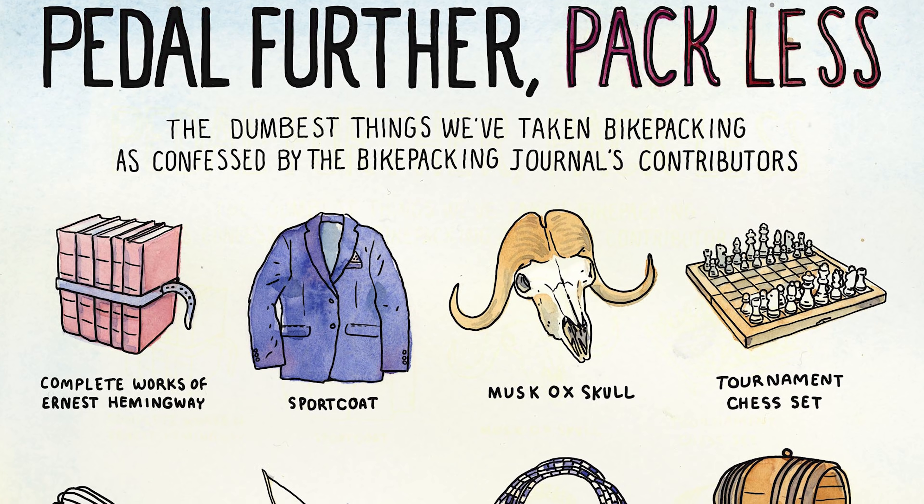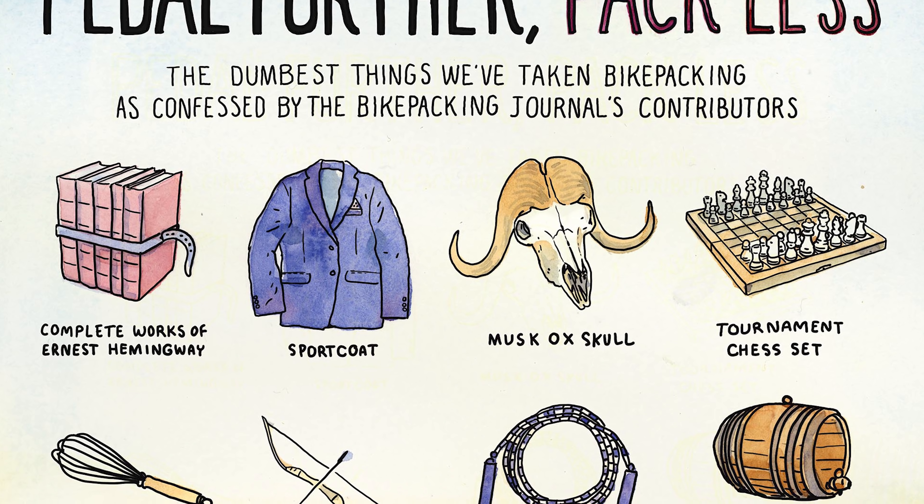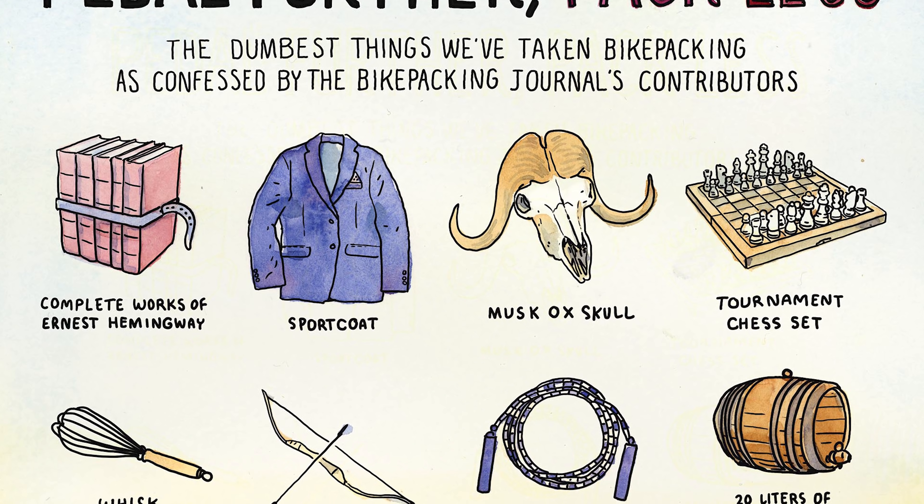Also in this video, we are going to talk about some of the most ridiculous items that you have all carried. We asked you a handful of days prior to this video about the most ridiculous things in your bikepacking kit. We're going to share those towards the end of the video, and I think you're going to be a little surprised about some of the items.